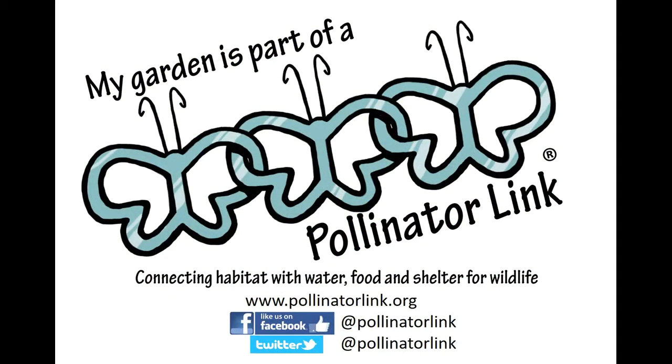Thank you Rob for sharing your amazing garden and its wildlife. If you have been inspired by Rob's garden, please visit www.pollinatorlink.org to register your garden and help us reach our 2018 target of 1000 registered pollinator link gardens. The pollinator link project is a non-profit social enterprise sponsored by the B4C Environment Fund and supported by Brisbane City Council.